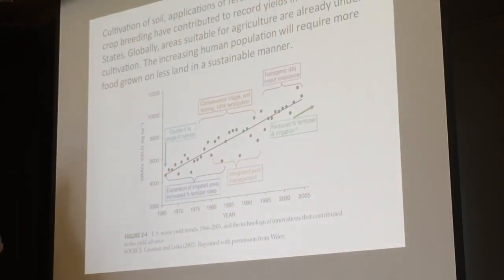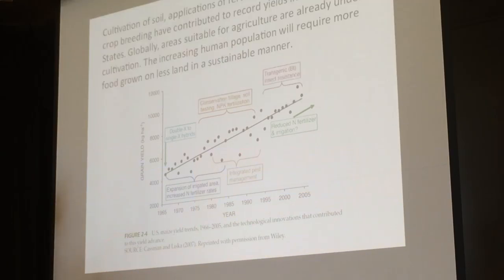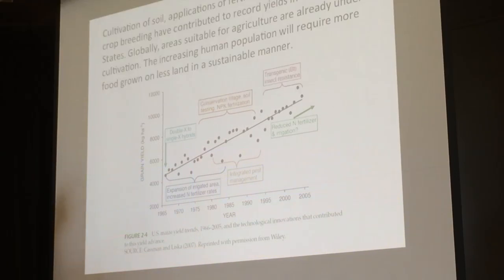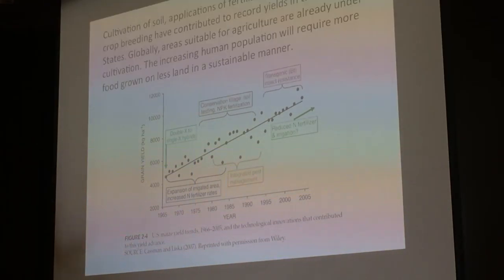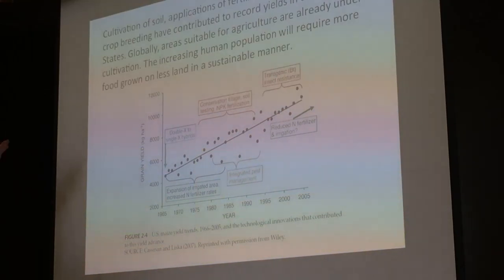The cultivation of soil, applications of fertilizers and pesticides, and crop breeding have contributed to record yields of corn and other crops in the United States. Globally, all the areas suitable for agriculture are already being farmed, and we're losing that land to cities, roads, and other development. So the increasing human population will require more food to be grown on less land in a sustainable manner.